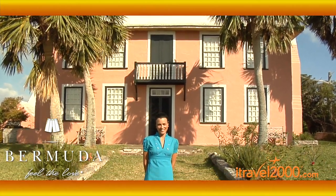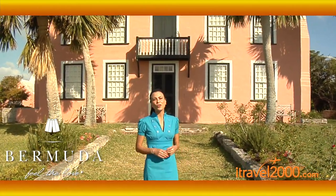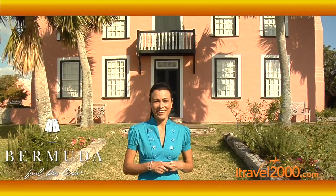Hey iTravelers, Lindsay here for Destinations. Now as you've seen, there are so many special places to visit while here in Bermuda, and behind me is yet another. It's the Verdmont House — the jewel of the Bermuda National Trust, sitting high atop a hill overlooking the Atlantic in Smith's Parish.